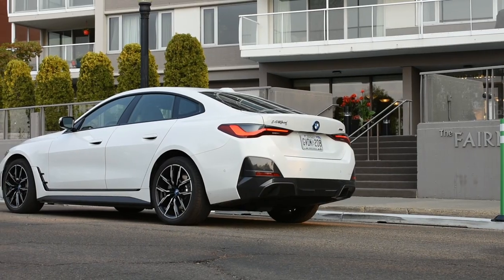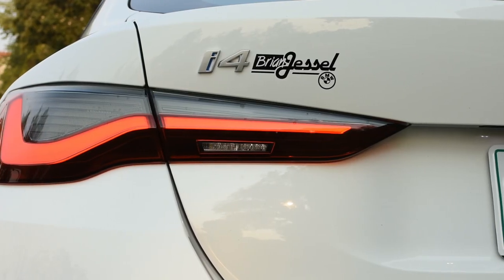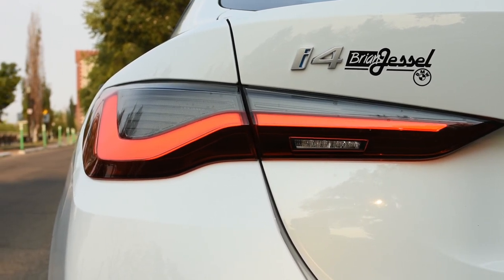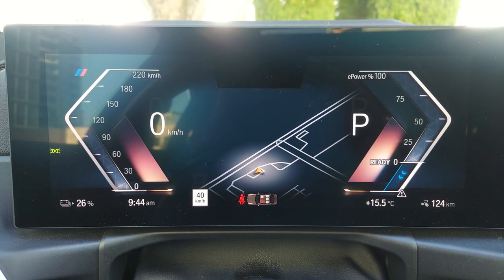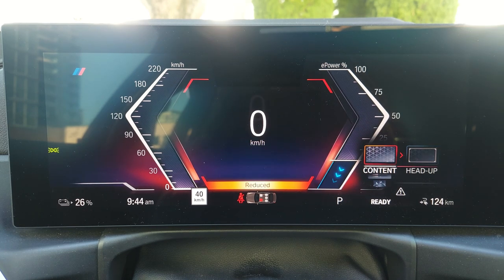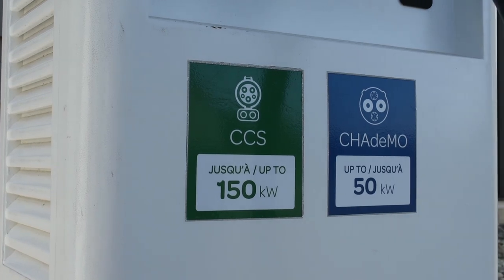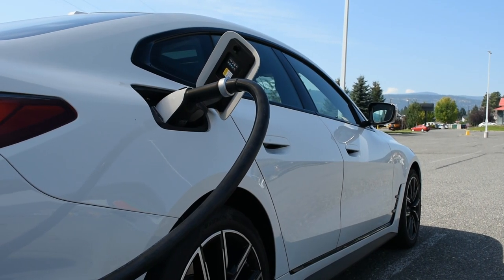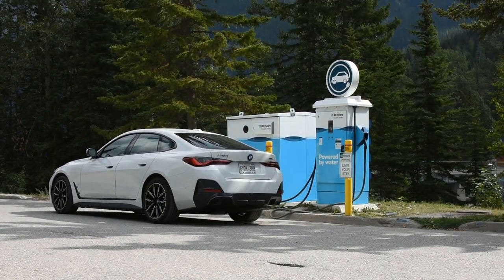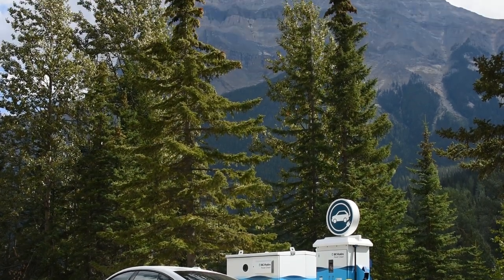The i4's rear air suspension is a standard feature, which is excellent at keeping the car from dipping under load. If you move up to the M50, you also get BMW M dampers for improved on-road performance. The i4 employs MacPherson strut front suspension and multi-link independent rear suspension. When it comes to charging, the i4 supports up to 205 kW level 3 charging, getting you from 10 to 80% in just 31 minutes, with real-world range coming in around 480 kilometers. I drove from Vancouver to Banff and at no time was I worried about running out of electricity — the real-world range is excellent.